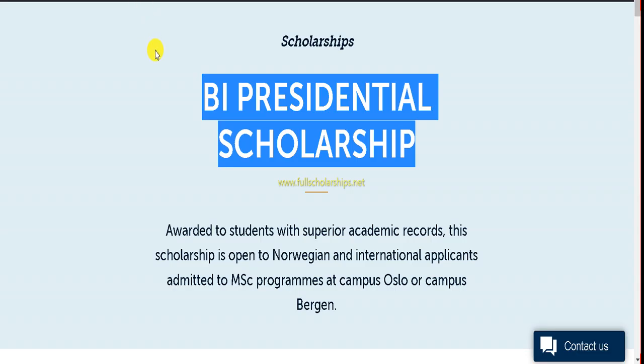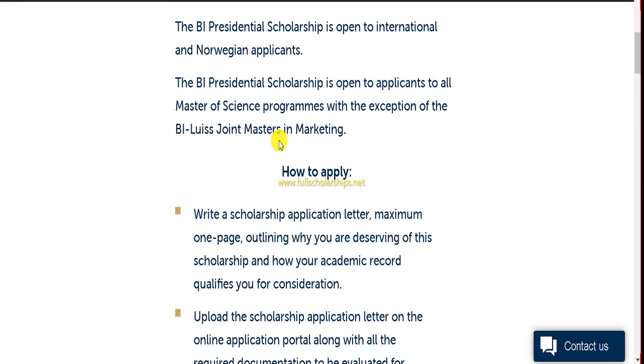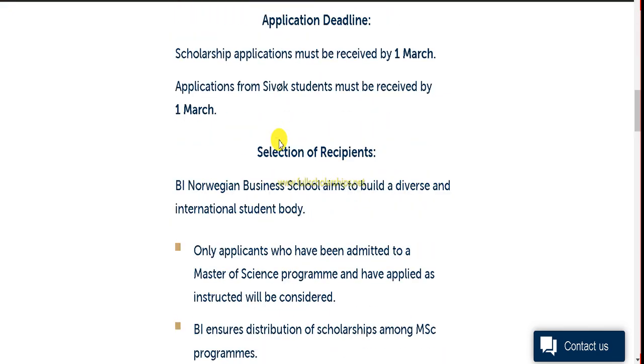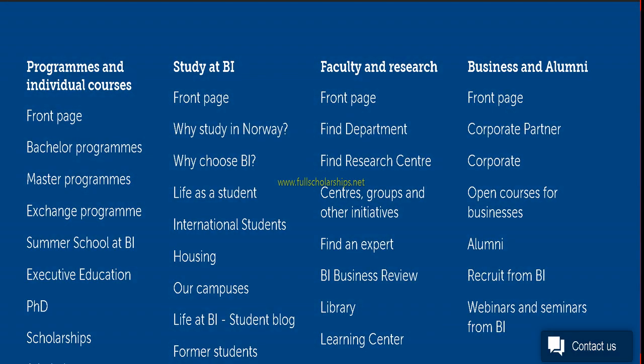Once you click on the Apply Now button, you will be redirected to the official BI Presidential Scholarship website from the Norwegian government. You can check the eligibility, how to apply, application deadline, and selection of recipients. On the top right side there is a menu — click on it and then click on Master's Programs.